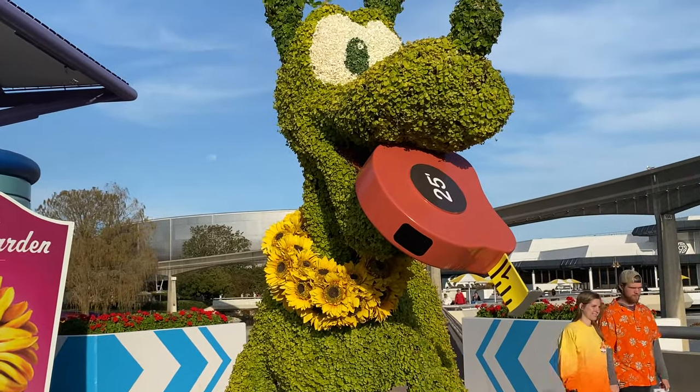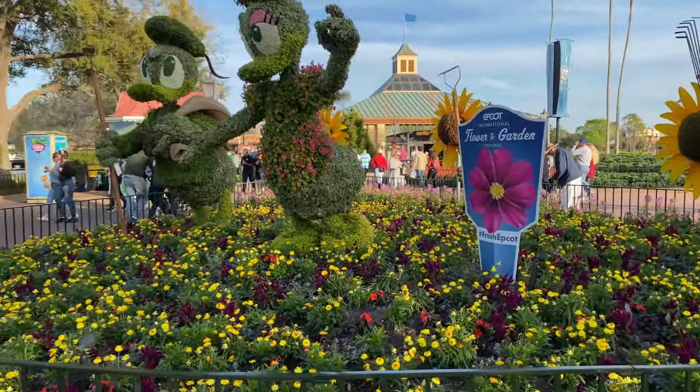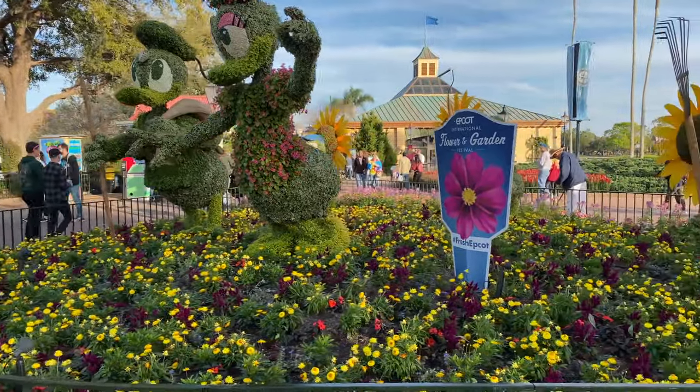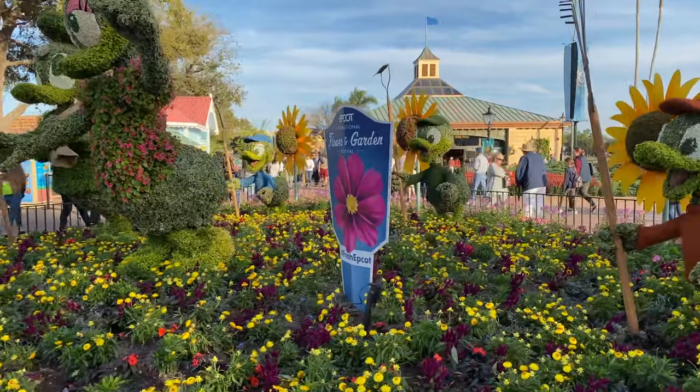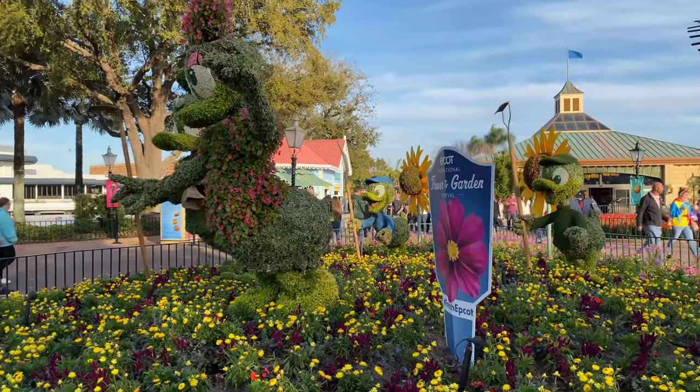He has a little sunflower collar. Over here right near World Showcase we got Huey, Dewey, Louie, Donald, and Daisy. There we go — there's a good angle for them. We got Donald and Daisy up front. Let's keep going around and check out what else they have.